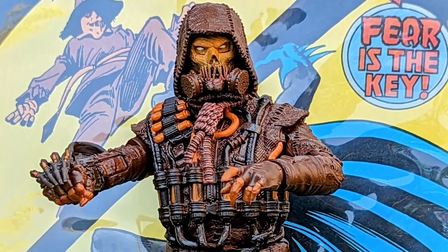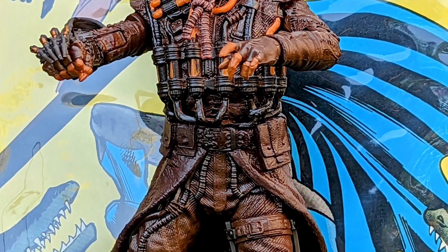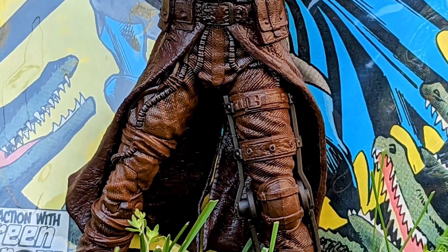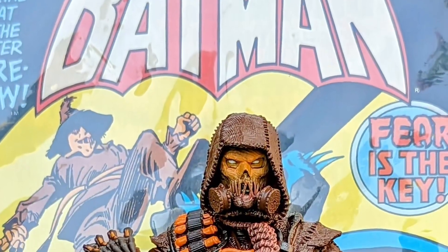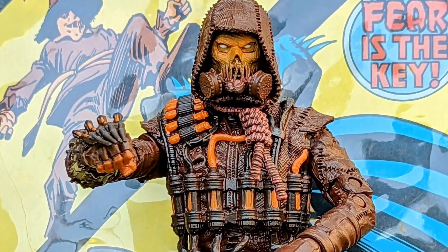Then, Scarecrow. How can you not have a Scarecrow for Halloween, right? This Arkham Asylum Scarecrow is pretty scary, actually, especially at nighttime. Like, if you have him there and he's just looking at you, it's kind of creepy. But this is a great Halloween-themed character — Scarecrow just goes with the season.